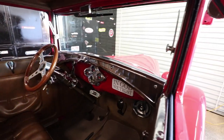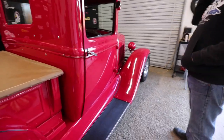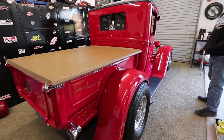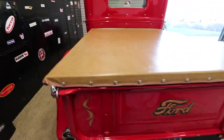I put in a 350 just for cruising. It's got coil-overs all the way around, a four-bar system in the rear, coil in the front, power steering, power brakes, and air conditioning. It's a hell of a lot of fun — it definitely looks it. It's a beautiful truck.